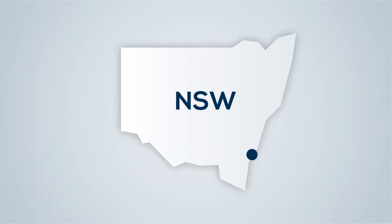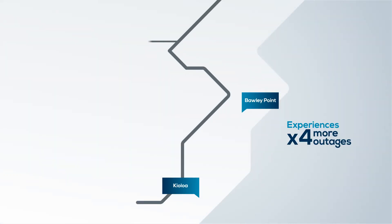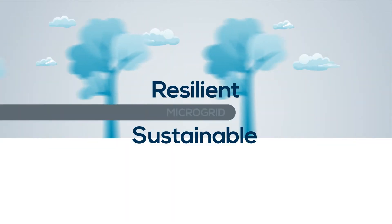On the New South Wales South Coast, the people of Borley Point and Kyola, living at the end of the main electricity grid, experience pressure on their power supply due to bushfires, storms and peak holiday periods. It's time for a resilient and sustainable electricity network to meet their needs.